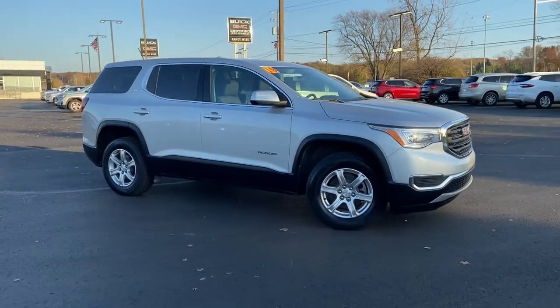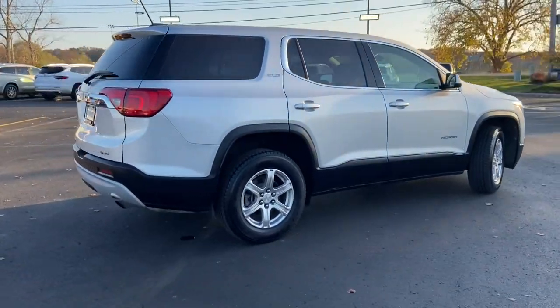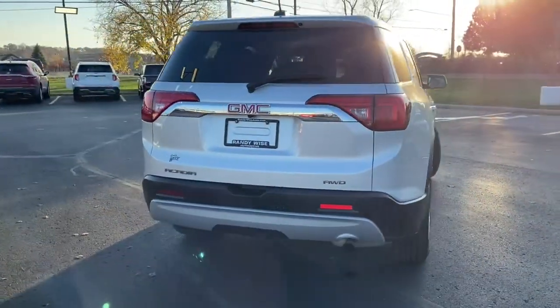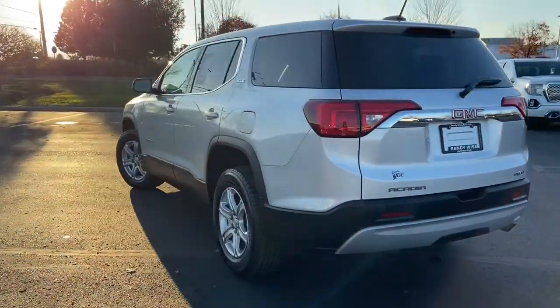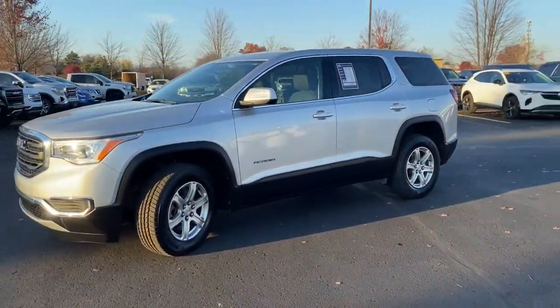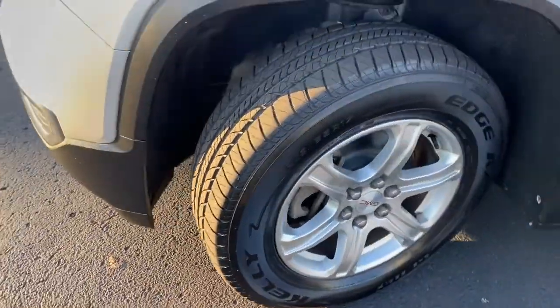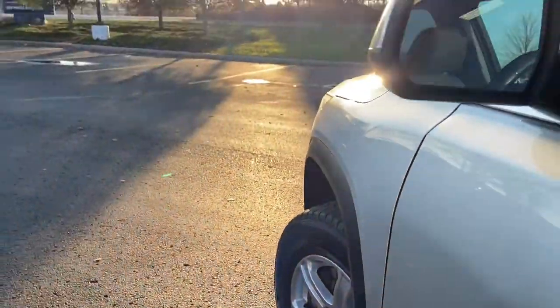You will be amazed by this 2019 GMC Acadia. This vehicle is an outstanding buy with fewer than 40,000 miles on the odometer. This solidly built Acadia delivers family-friendly comfort, convenience, and security. A host of desirable creature comforts and impressive safety features are at your command in this attractive, versatile vehicle.